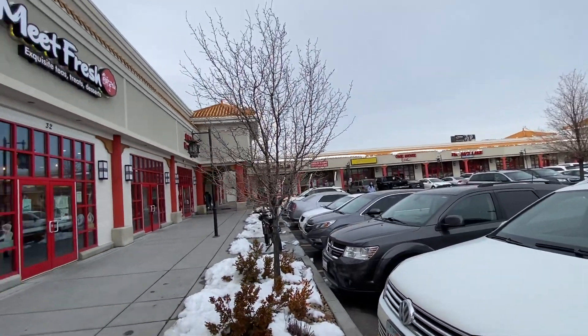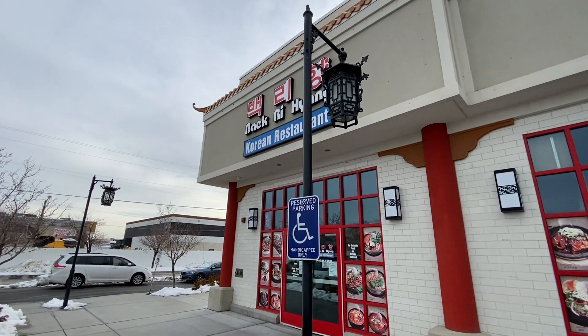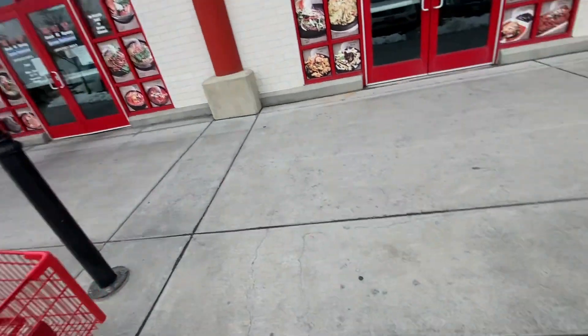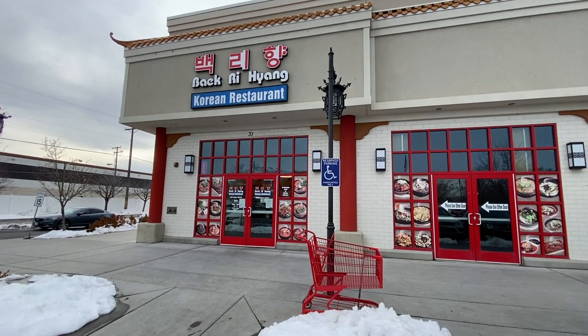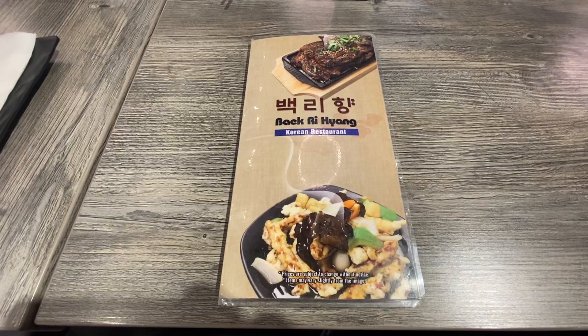It's basically like a strip mall. You've got Chinese restaurants, Japanese restaurants, and in this particular case, a Korean restaurant called Bakrihaeng, which was absolutely delicious. I highly recommend checking it out, and just checking out Chinatown in general.